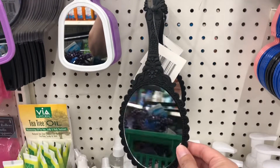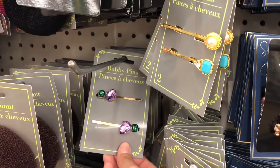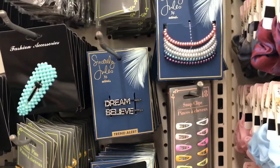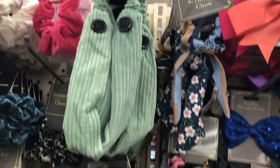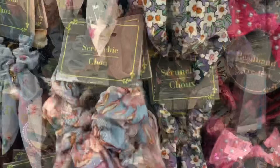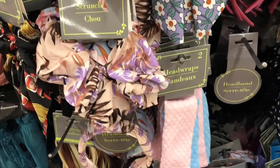My Dollar Tree has these handheld mirrors — I really liked this one; for some reason I'm drawn to the black Victorian style. And they have a ton of new hair accessories. I'm loving the ones with gems on them, and they even have corduroy head wraps — perfect for the fall — in four different colors. They also have these jumbo scrunchies that I passed up but think I may have to go back and get.